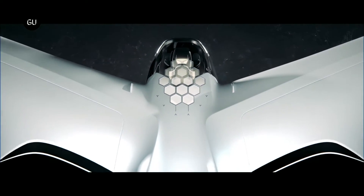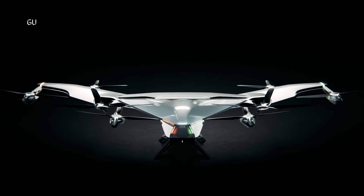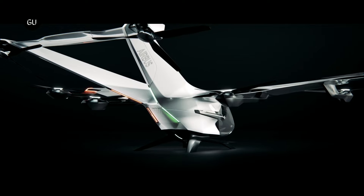Airbus is putting the finishing touches on its flying taxi, with the help of prestigious experts in the field of electrical power distribution systems and human-machine interface technology.